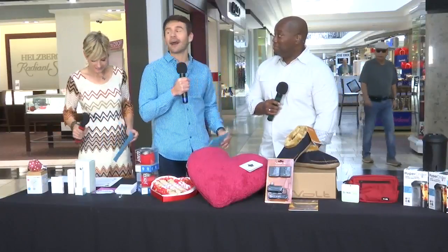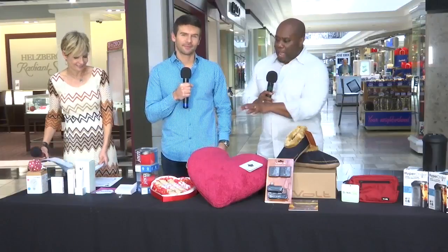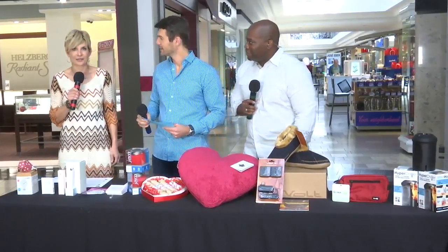Today we're talking about Valentine's Day gift ideas, and there is a catch — 96% of the items you see on this table today we're giving away.